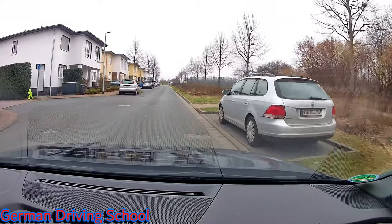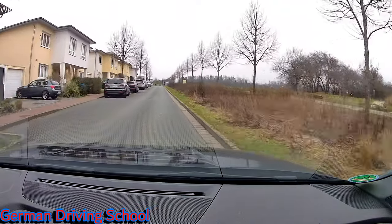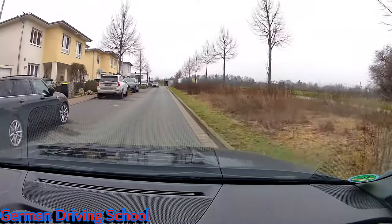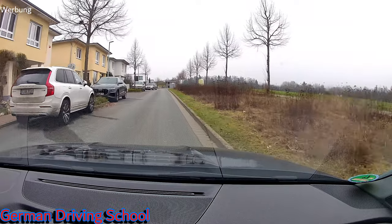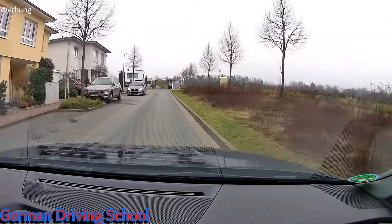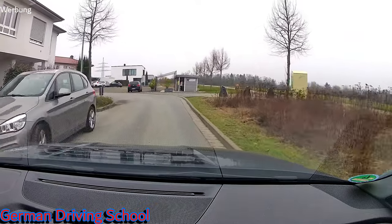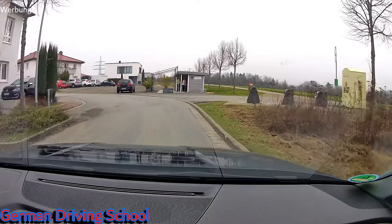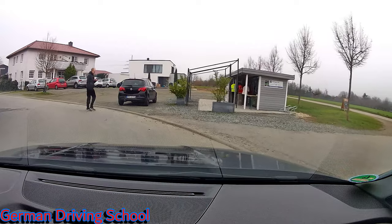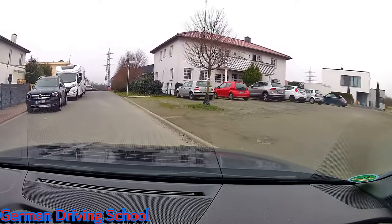It's a built-up area with many people and kids living here, so the student decided not to go the full 30 — he was driving a little bit slower. For the left curve he decided to go even slower. Pedestrians crossing — you see — and then he accelerated back to 20–25, which was a good speed for this street.